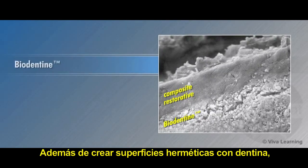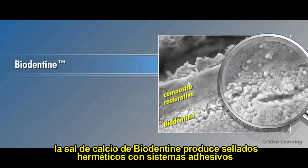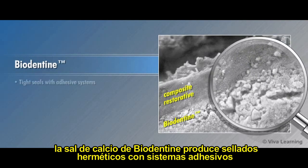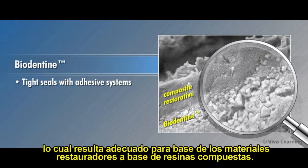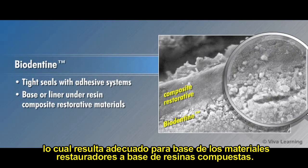In addition to developing watertight interfaces with dentin, the calcium salts in Biodentin produce extremely tight seals with adhesive systems, making it suitable for use as a base or liner under resin composite restorative materials.